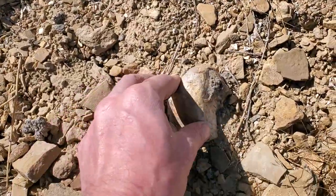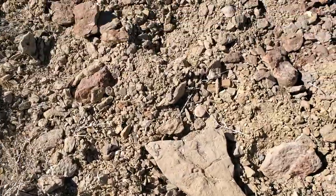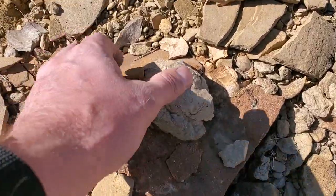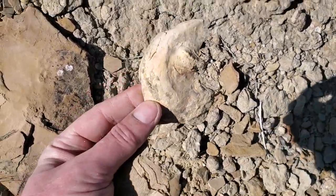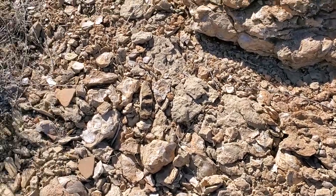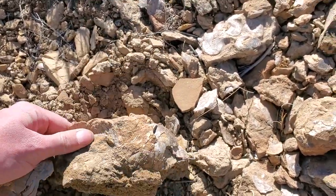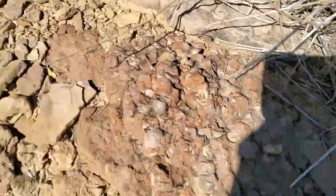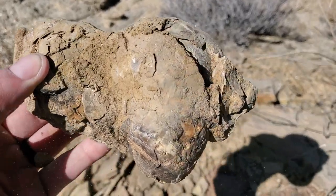Here we go — here's a nice big one. I think I spotted another one here. Got a cactus stuck into my finger now. There's a weathered one there, another piece. This stuff seems pretty fragile. Wow, that would have been a monster. There are some large ones in the matrix — that's got to be one of the biggest ones I've found. Huge.